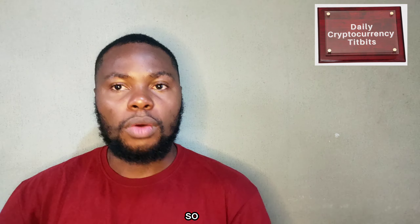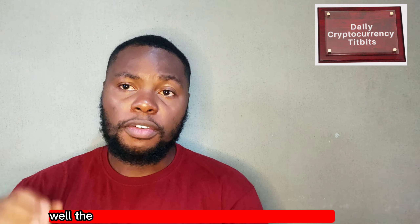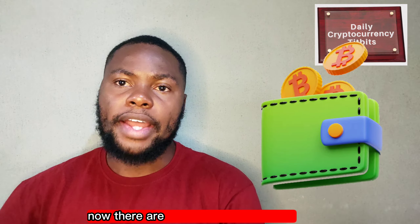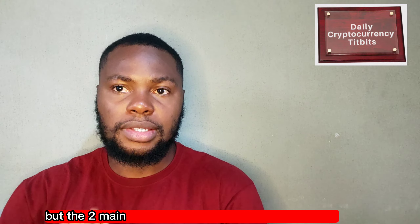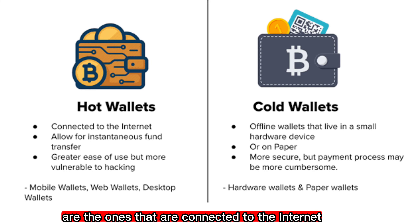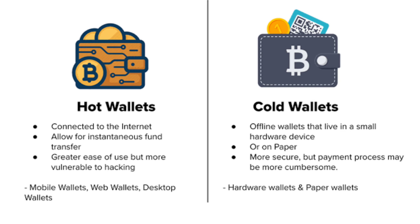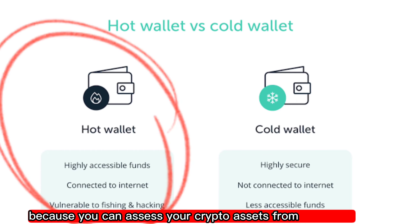So how do you keep your crypto assets safe? The first thing you need is a good crypto wallet. There are a ton of different types out there, but the two main types are hot wallets and cold wallets. Hot wallets are connected to the internet, like a mobile wallet or a desktop wallet. They are convenient because you can access your crypto assets from anywhere, but they are also more vulnerable to hacking.